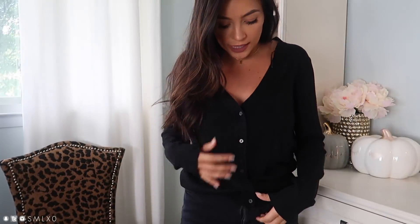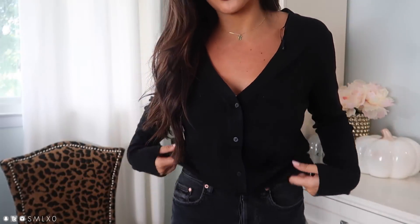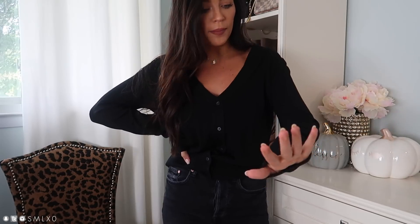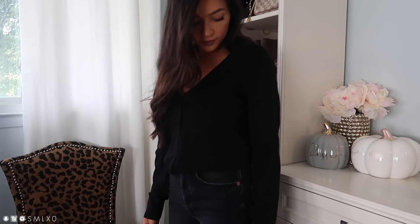Next I picked up this boyfriend cardigan. It's supposed to look like your boyfriend's oversized one. I got extra small, my normal size — I didn't want it super oversized, but you could size up if you want that look. It's a V-neck and I liked it buttoned up. It's very comfy and stretchy, and I like that the sleeves go past my thumbs, which adds to that boyfriend effect. It comes in a bunch of colors; I just got black. I also like that it's a cropped length — not a crop top, but not super long and baggy either.